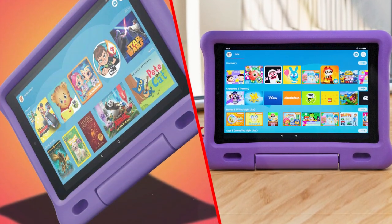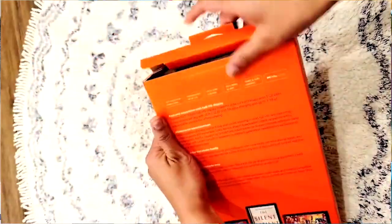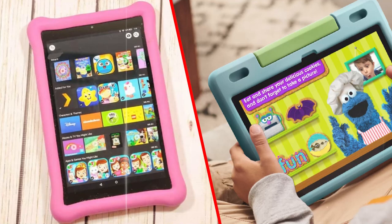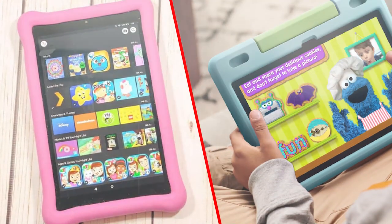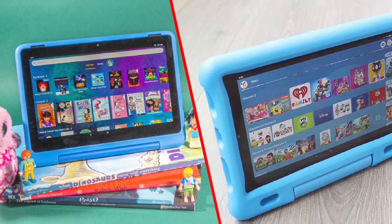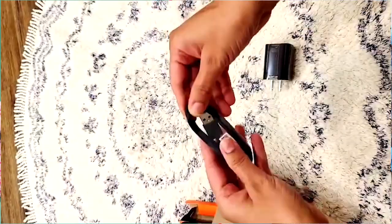One of the standout features of the Amazon Fire HD 10 Kids tablet is its parental controls. Parents can create multiple profiles for their children, each with its own age-appropriate content restrictions and time limits. This means that parents can easily manage their children's screen time and ensure that they are only accessing content that is suitable for their age and developmental stage.